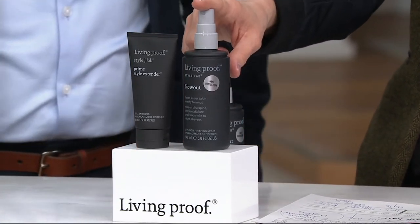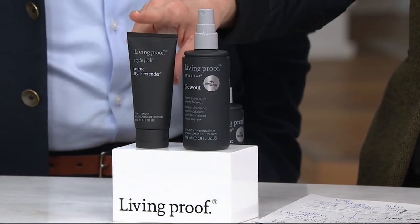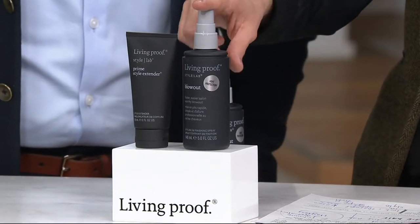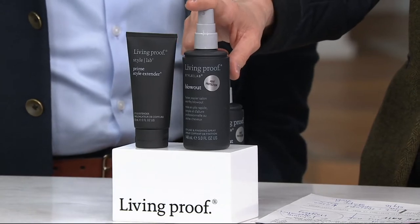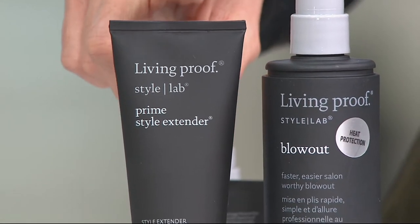So this blows out your hair faster. Then what we've paired it with is the Style Extender — this keeps the style longer. So blow dry faster with less effort, which means less exposure to the heat that can damage hair, and then keep the style longer. How much longer?